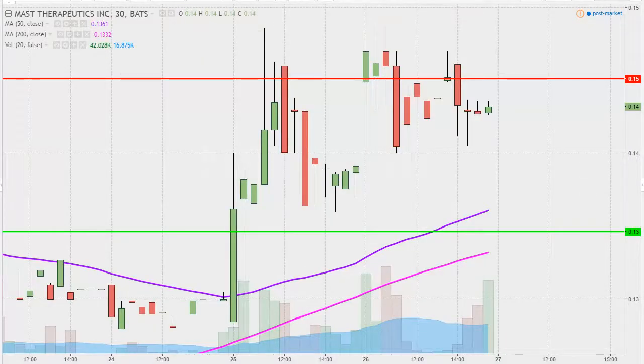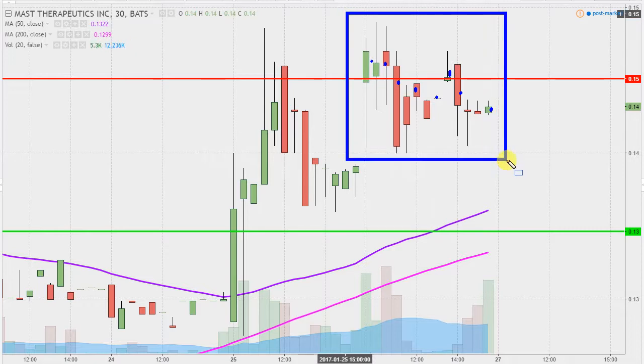Real quick, what do I mean by 30 minute in case maybe you're new to charts? Instead of each one of these candlesticks representing one day's worth of price action, which is what you would normally see, each one of them represents 30 minutes. So while that may look like several days worth of time, it's actually just today's price action broken down into 30-minute time slices.